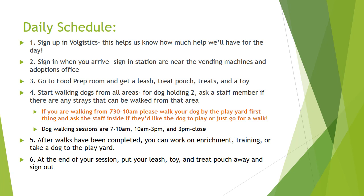Start walking dogs from all areas. This includes dog holding one, dog holding three, dog holding four, including the colored adoption areas. For dog holding two, ask a staff member if there are any strays that can be walked from that area. If you are walking from 7:30 a.m. to 10 a.m., please walk your dog by the play yard first and ask the staff inside if they'd like the dog to play or just go for a walk. This is really important because we can get the most amount of dogs out to play group in the minimum amount of time.